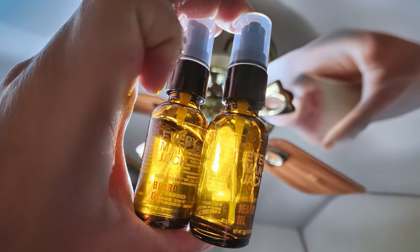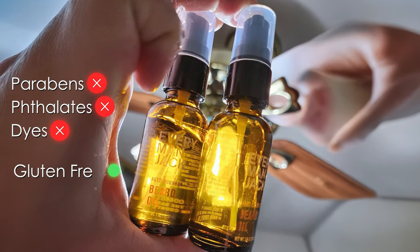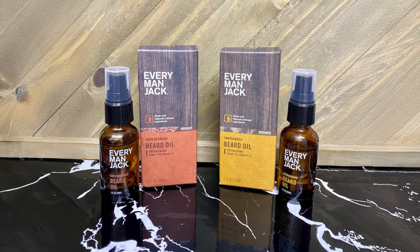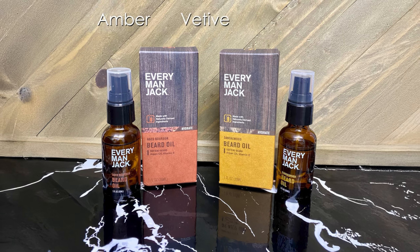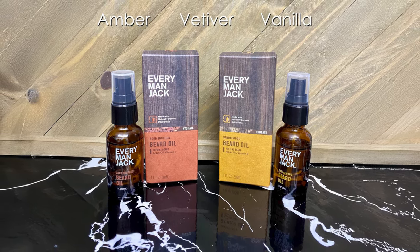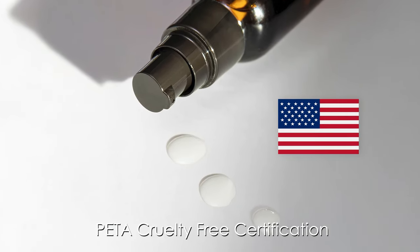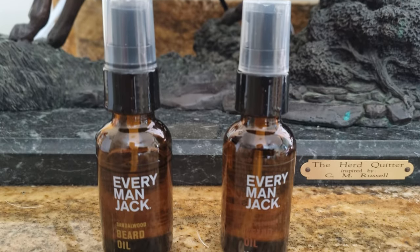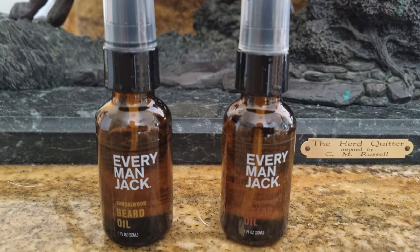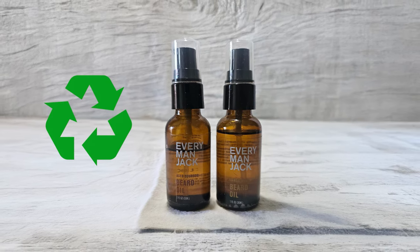For those concerned about chemicals, the product is free from parabens, phthalates, and dyes while maintaining a gluten-free formulation. The oil comes in different scents, including sandalwood complemented by amber, vetiver, and vanilla notes, as well as a bourbon and woodsy amber variant. The product is manufactured in the USA and carries PETA cruelty-free certification. Its versatile formula works effectively on all beard types, from short stubble to long facial hair. The packaging incorporates recycled materials, reflecting the brand's commitment to sustainability.